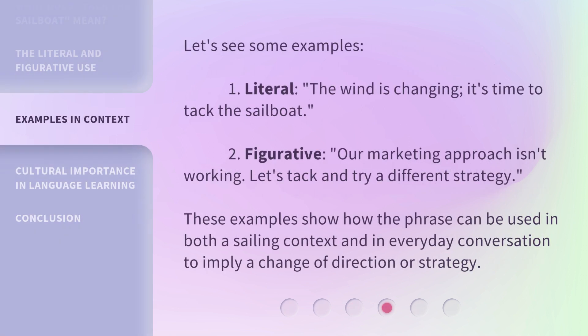Let's see some examples. First, literal: 'The wind is changing — it's time to tack the sailboat.' Second, figurative: 'Our marketing approach isn't working. Let's tack and try a different strategy.' These examples show how the phrase can be used in both a sailing context and in everyday conversation to imply a change of direction or strategy.